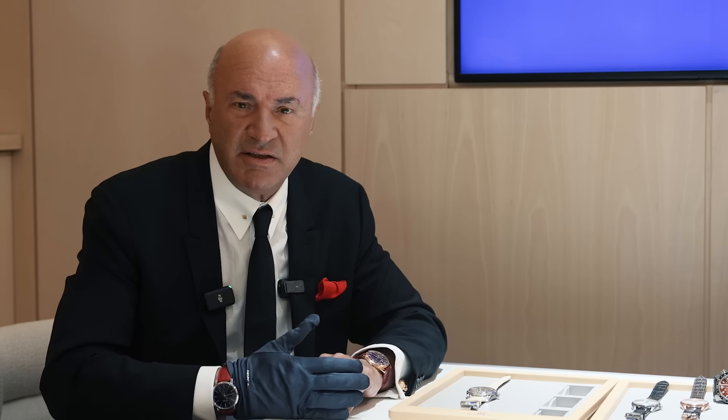Grand Seiko has nine new pieces. Introducing them here at the Watches and Wonders Geneva 2024. Let's get down into them because we're going to see a complete staircase of offerings in terms of price. Entry level all the way to crazy. Joe, walk us through it.